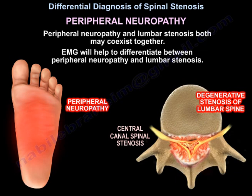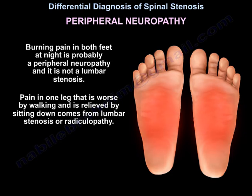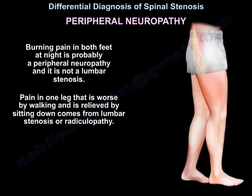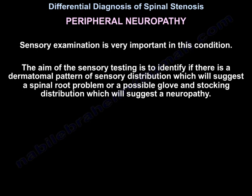Peripheral neuropathy and lumbar stenosis may coexist. The EMG will help differentiate between them. Burning pain in both feet at night is probably peripheral neuropathy, not lumbar stenosis. Pain in one leg that is worse with walking and relieved by sitting comes from lumbar stenosis or radiculopathy. Sensory exam is very important — the aim is to identify a dermatomal pattern suggesting a spinal root problem, or a glove-and-stocking distribution suggesting neuropathy.